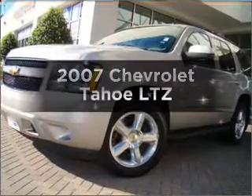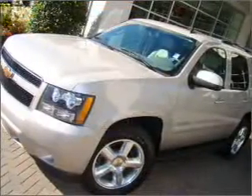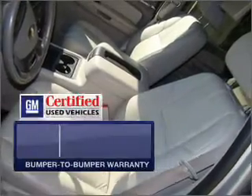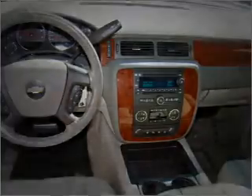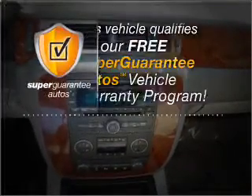Introducing the 2007 Chevrolet Tahoe. If you're looking for an automobile with great attributes, look no further. With a powerful 8-cylinder engine that responds smoothly to its automatic transmission. GM Certified comes with a 100,000 mile powertrain limited warranty and a vehicle history report. This vehicle qualifies for our free Super Guarantee Autos Vehicle Warranty Program.